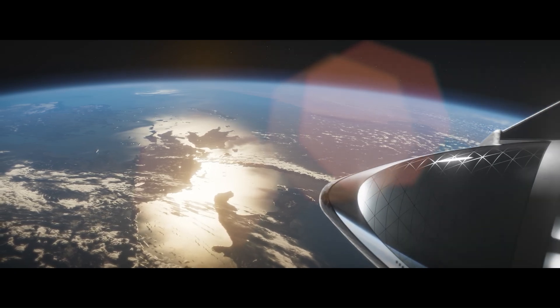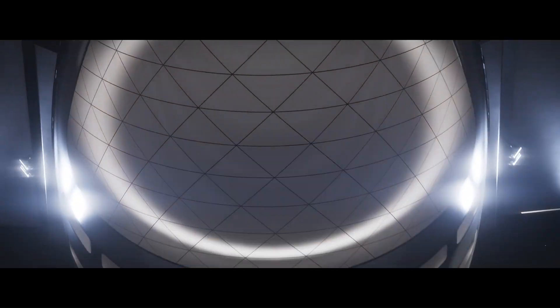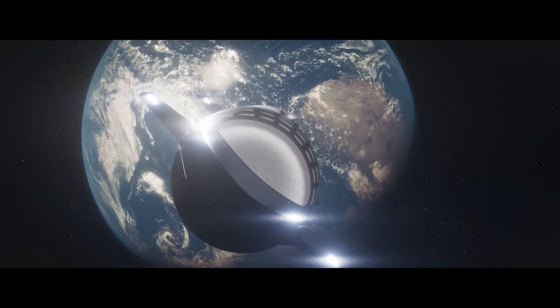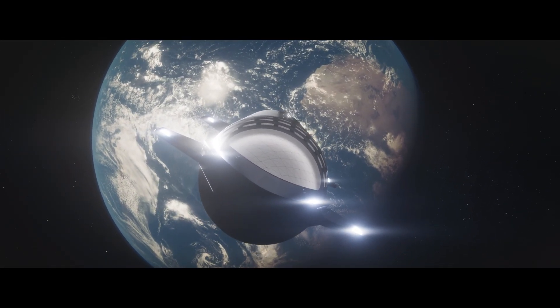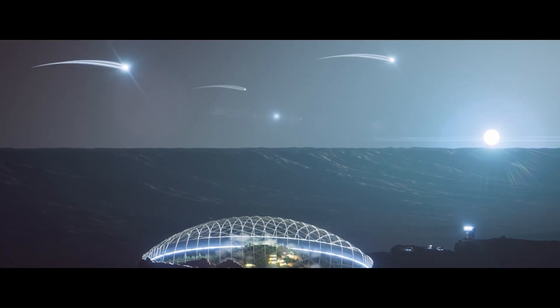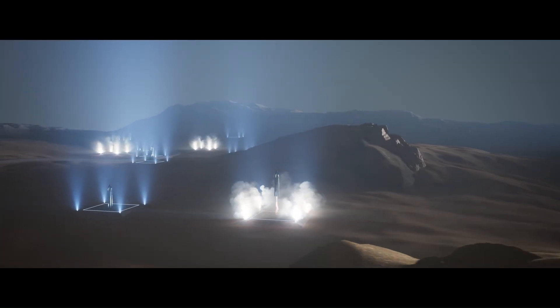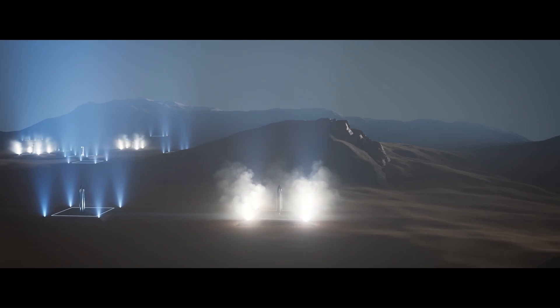Each Mars-bound Starship could carry up to 100 passengers or more than 100 tons of cargo — everything from habitats and rovers to food supplies and scientific equipment. The mission plan includes in-orbit refueling, precision landing on Martian terrain, and potential use of in-situ resource utilization (ISRU) to produce fuel for the return trip.